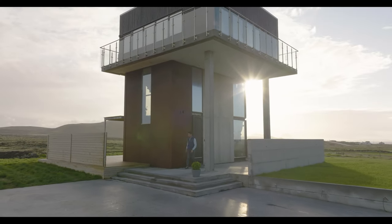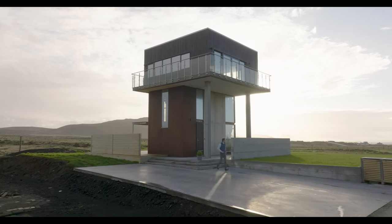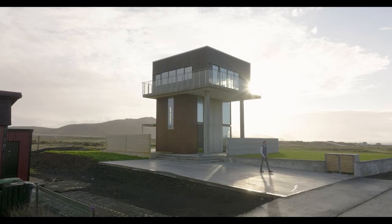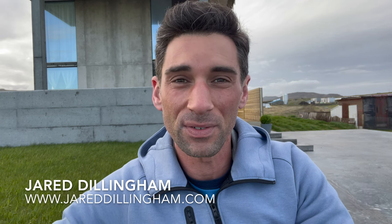A night's stay will cost you around $500, but it is large enough to split with friends and still have plenty of space to spread out and not feel too cramped. The family who converted the water tower into a home actually lived in it themselves for four years before turning it into a rental for the rest of us to enjoy.